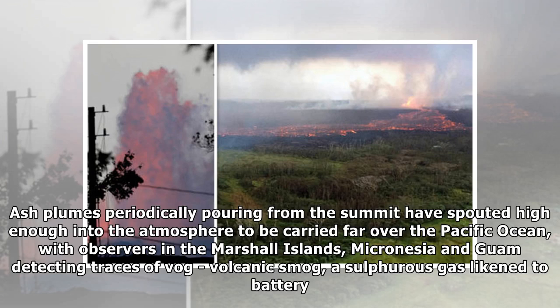Ash plumes periodically pouring from the summit have spouted high enough into the atmosphere to be carried far over the Pacific Ocean, with observers in the Marshall Islands, Micronesia, and Guam detecting traces of vog — volcanic smog — a sulfurous gas likened to battery acid.